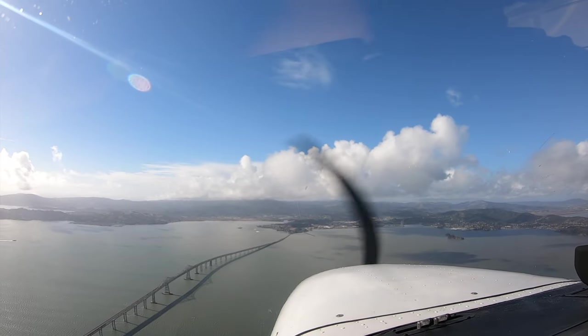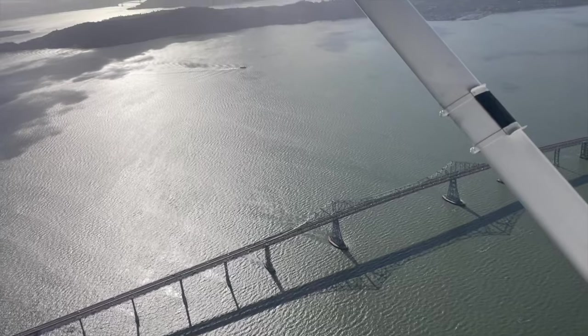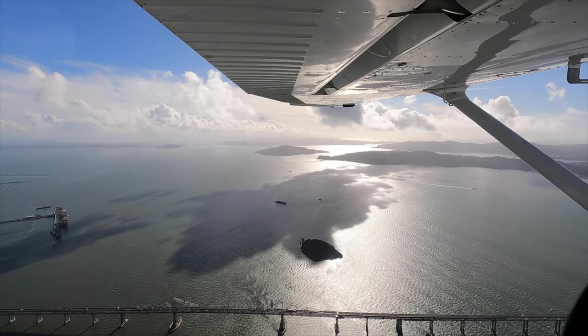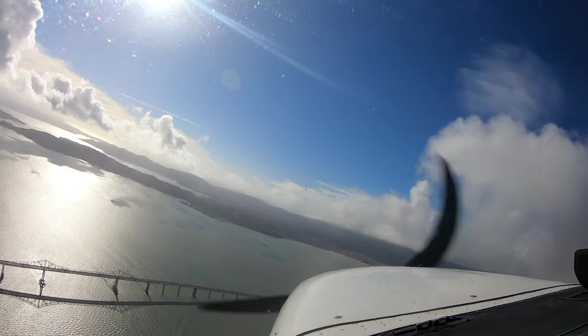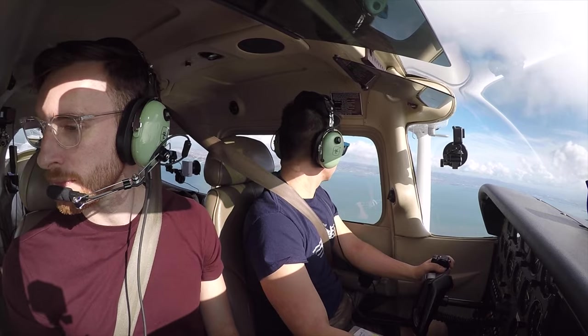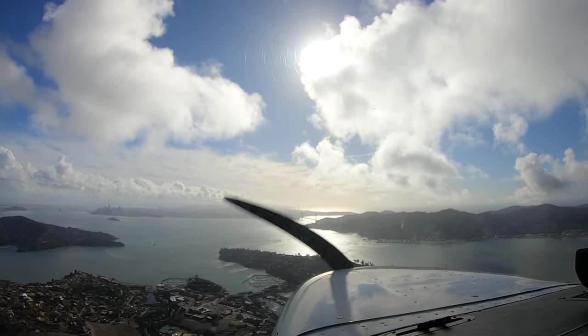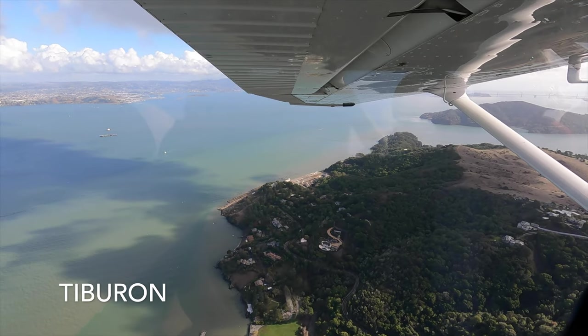We fly over the 580 Richmond Bridge into Marin County towards the town of San Anselmo and San Quentin Prison. Marin County is really green — there's not much here in terms of city. Returning south towards the town of Sausalito and Tiburon, passing over Angel Island and Raccoon Strait.